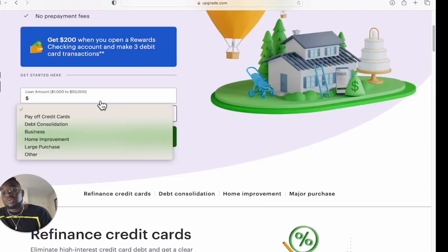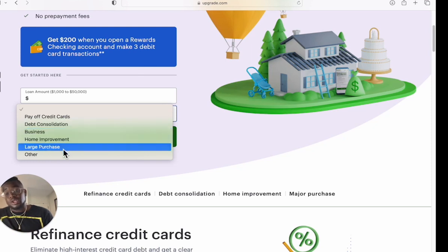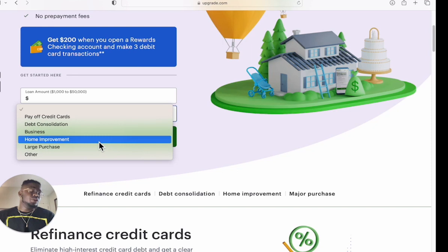You want to type in the amount that you want and then click what your loan purpose is. You can use it to pay off credit cards, debt consolidation, business, home improvement, large purchase, or other. If you're looking to consolidate debt or pay off credit cards, I wouldn't put that — with loan consolidations they often pay the consolidation directly rather than giving you the money. So I wouldn't put debt consolidation or pay off credit cards.